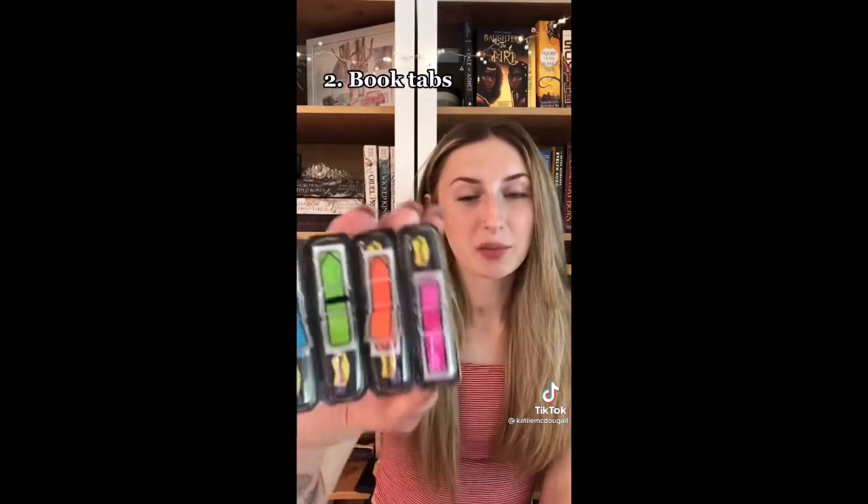The second thing every reader needs is tabs for your books. I like these ones because they have a little point and they're really easy to pull off. Plus they kind of make your books really cute.